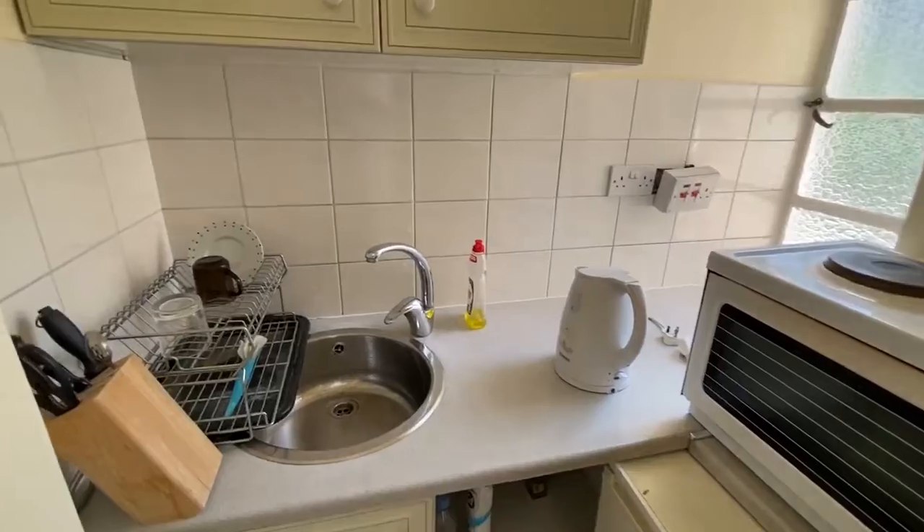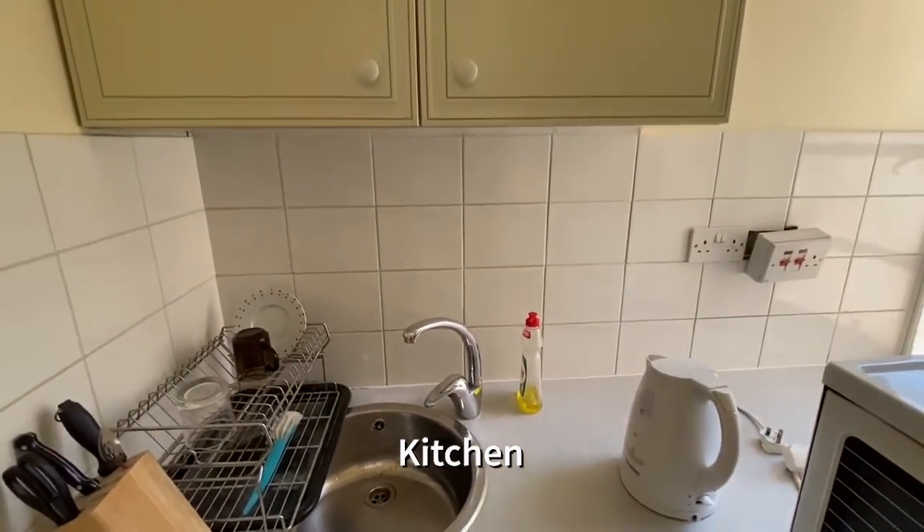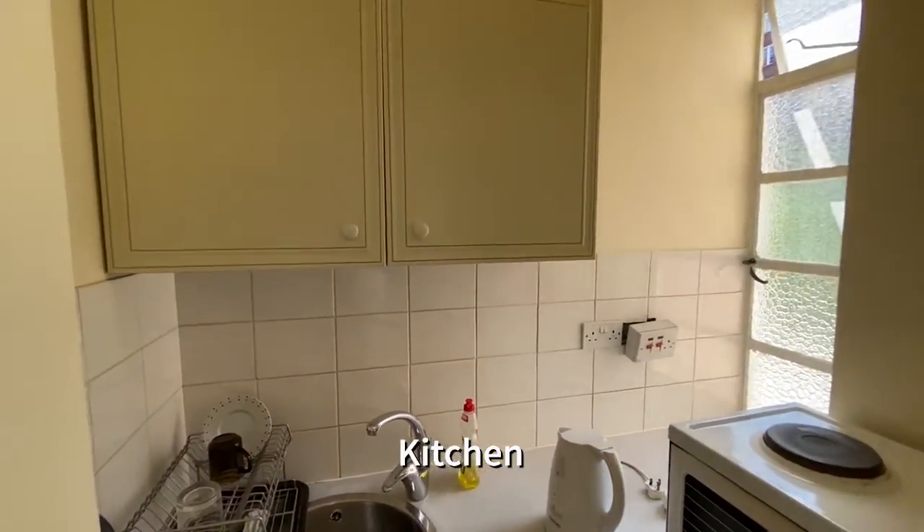The compact kitchen is fully usable but could do with a little bit of tender loving care.